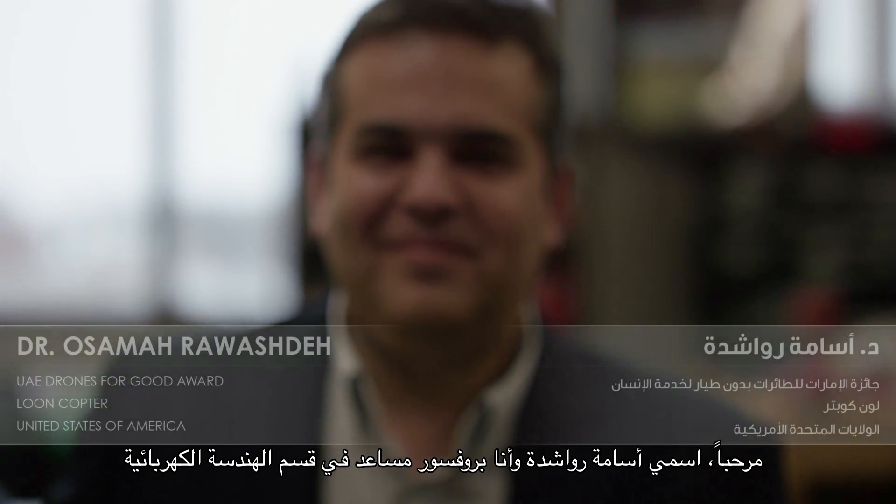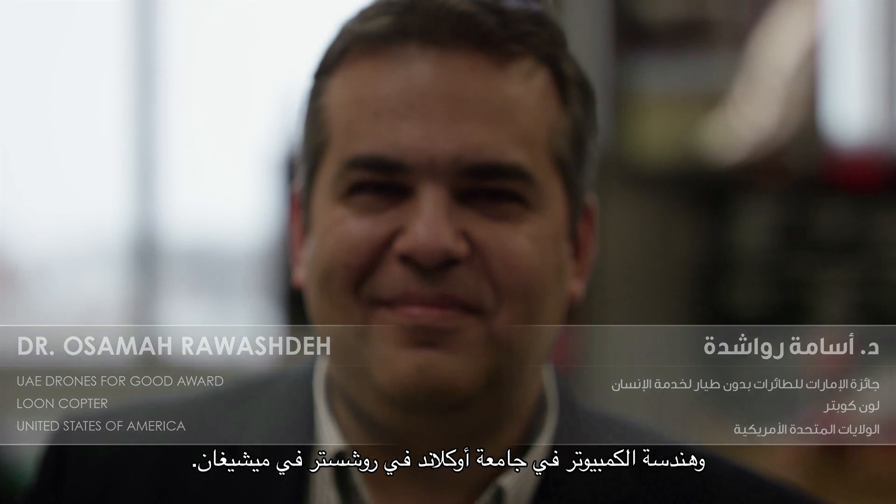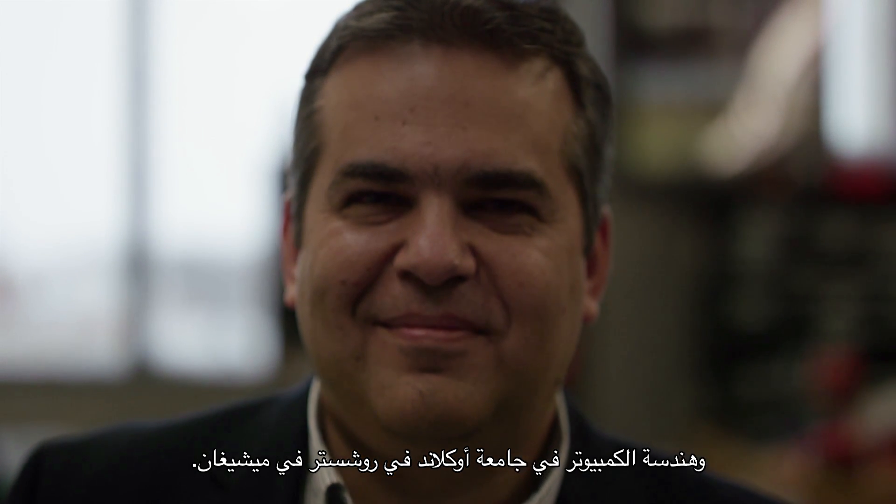My name is Osama Krawashti. I'm an associate professor of engineering in the electrical and computer engineering department at Oakland University in Rochester, Michigan.